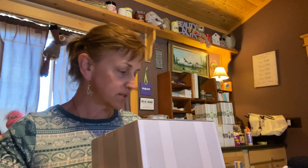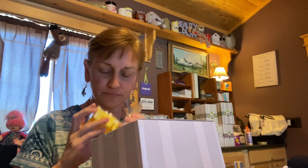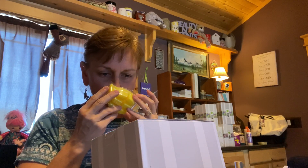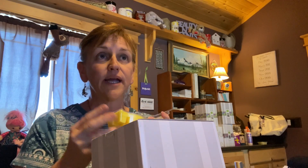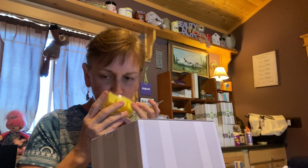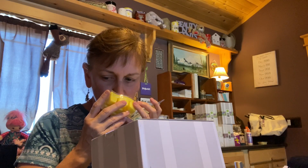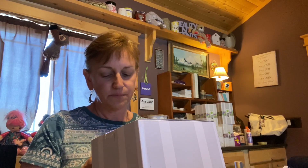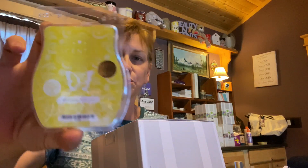Let's go ahead and smell. You get nine bars in here. That is a nice, fresh, crisp scent. This is super nice. I don't smell all that much fruit — I smell a lot of air, like fresh air. Wow, that's super nice.